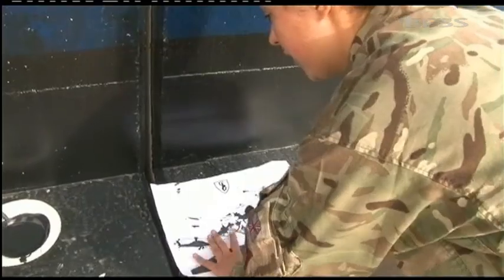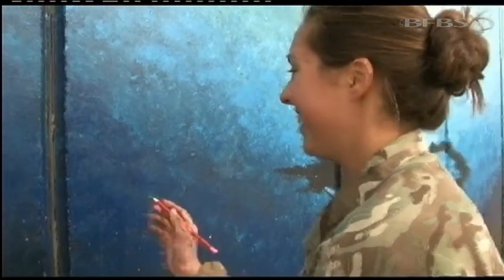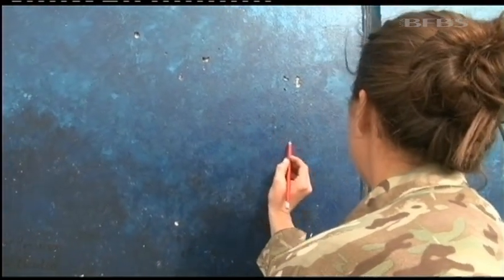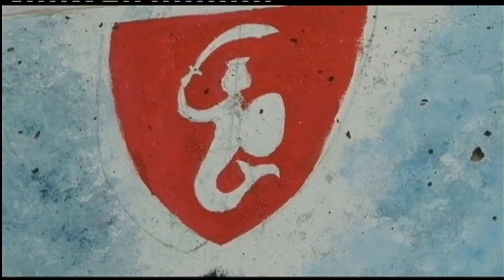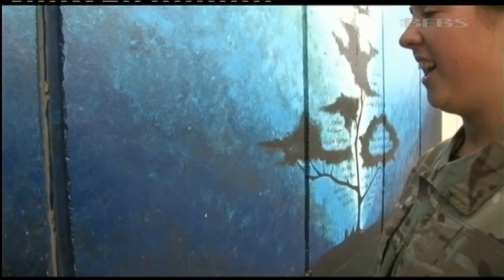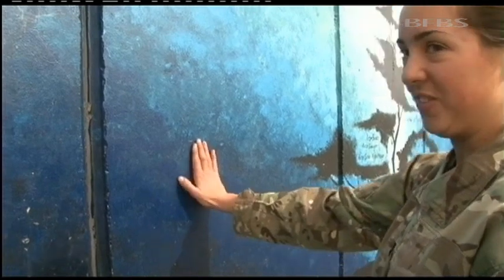Katie Carter's role in Afghanistan is to refuel and rearm the Apaches, but before she even arrived here, she also had plans to paint. Before I came out here, I had ideas of what I wanted to do. It's been a goal of mine for a long time to actually put some art in Afghanistan. And then when I finally got out here and found out that no-one had started designing yet, I jumped at the idea.